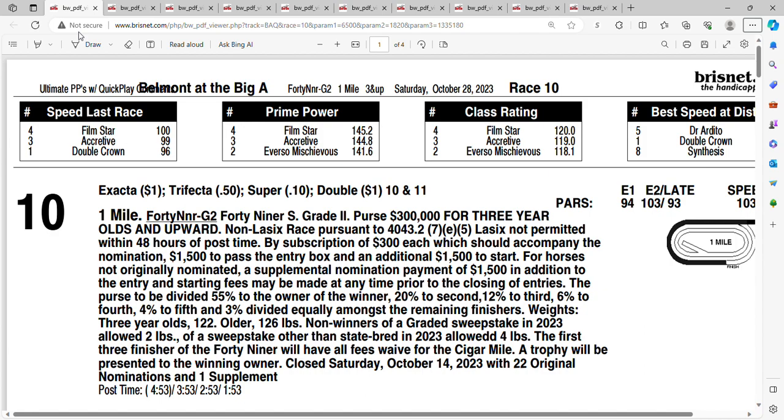Let's take a look at race number 10 on Saturday at Belmont at Aqueduct. It's the Breeders' Cup Sprint, one mile, with a purse of $300,000. Let's look at the field.